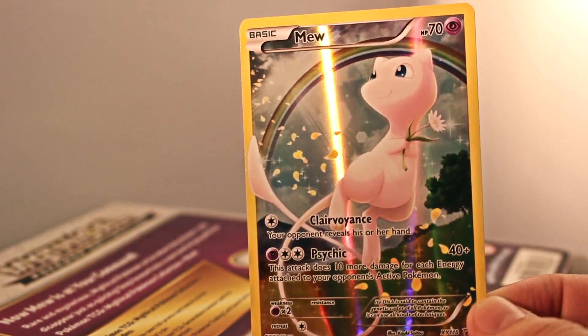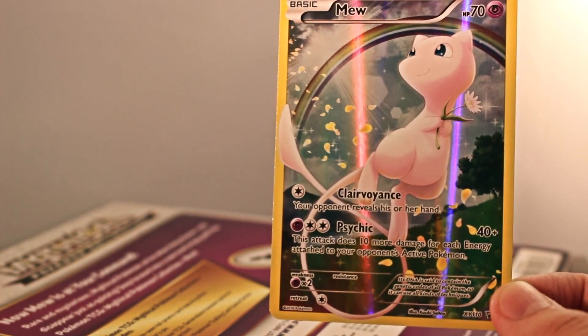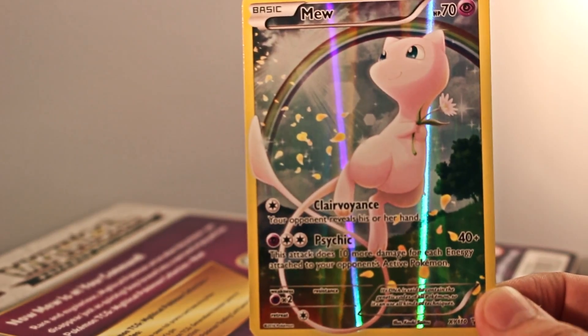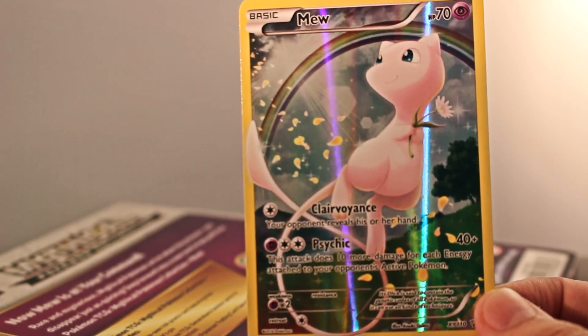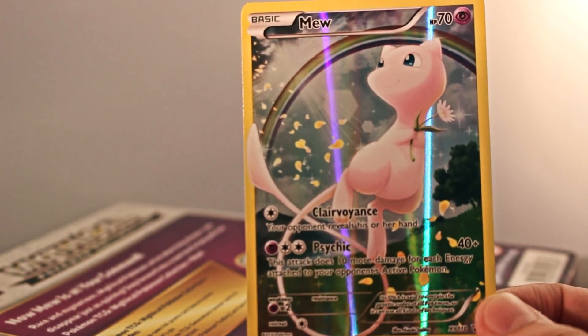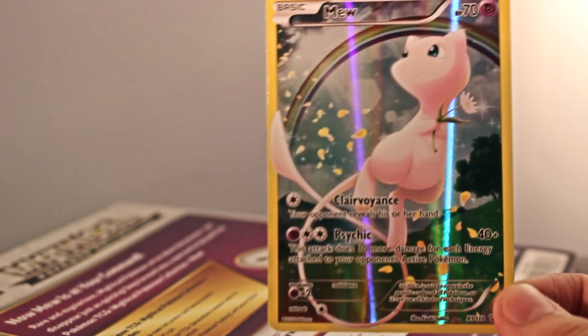Koiki Saito — good job, man. So it's XY, out of 110. 70 HP, Clairvoyance and Psychic. Awesome weakness — it has two times weakness to Psychic, and a one normal type retreat cost. That's not bad. So that's awesome.